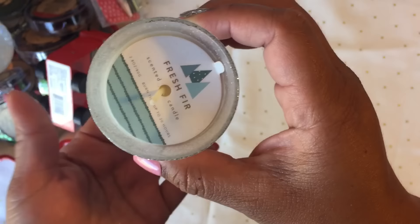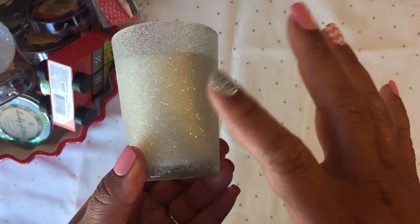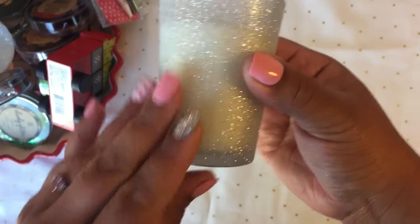I saw this candle and I almost passed it up because I always pass on these, but I just grabbed it and it smells amazing. It's so cute and it has glitter on it — just a really cute little candle.